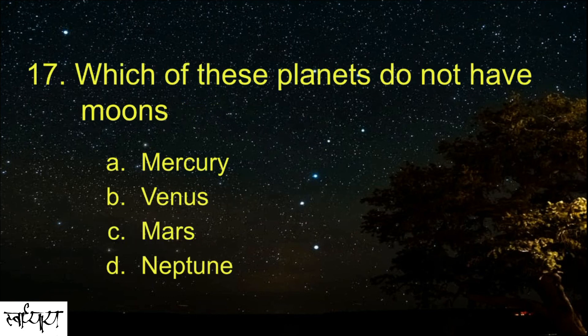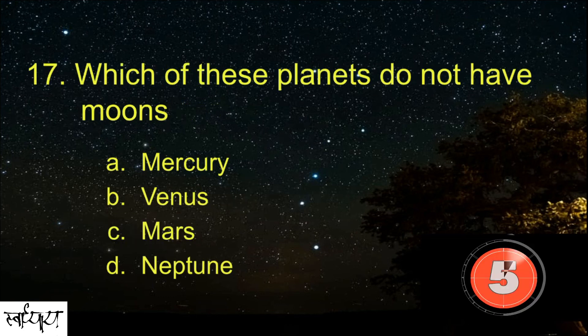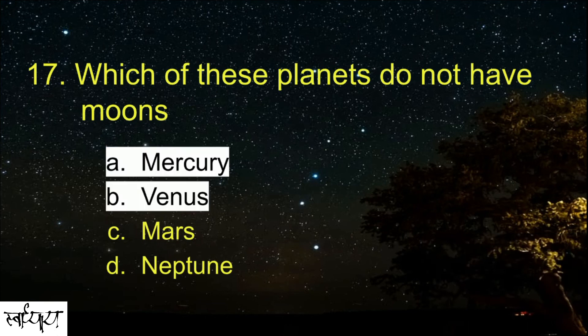Which of these planets do not have moons? Mercury and Venus.